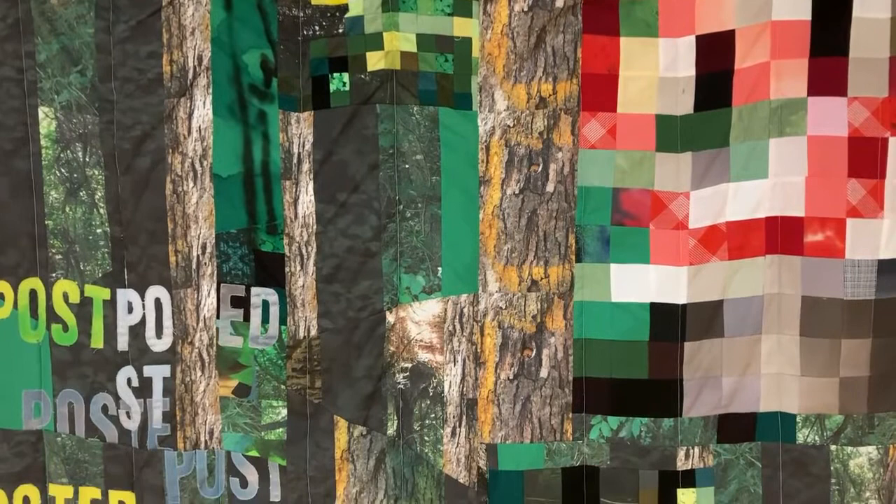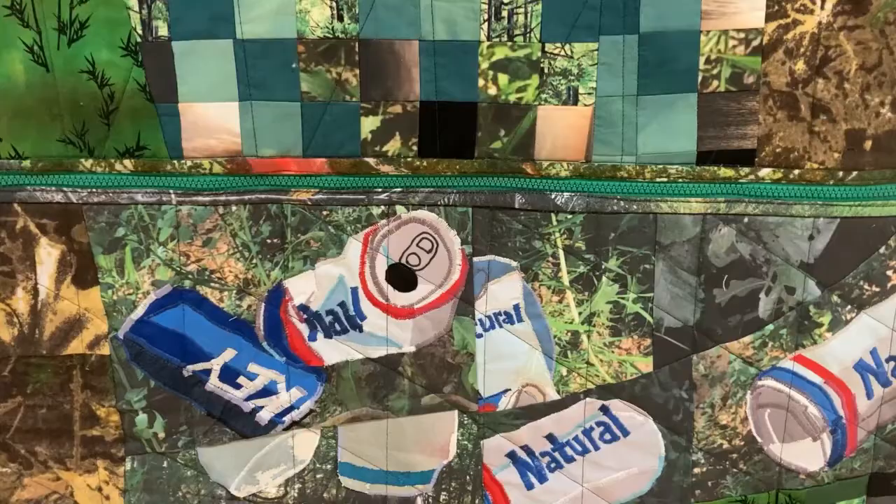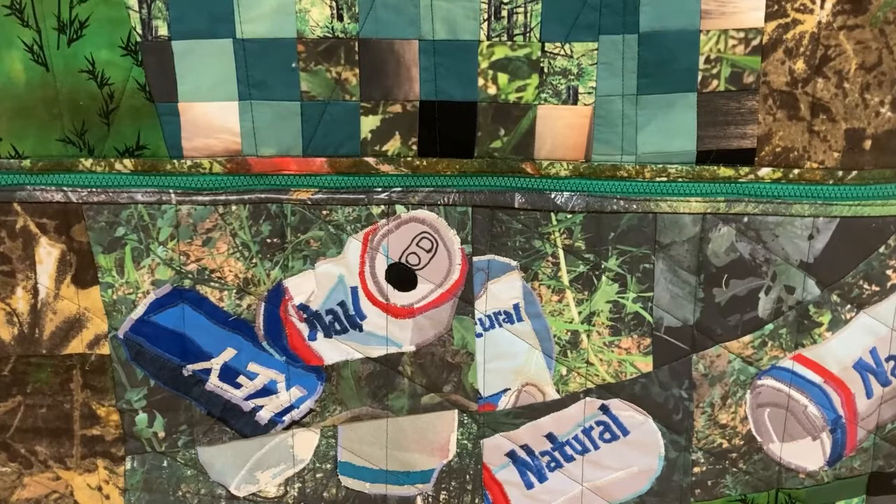I want to make textile objects — things like quilts or blankets — but make them behave like paintings. When I make these textile works, I think of pieces of fabric like I do brush marks. There is so much variety you can get with a brush.